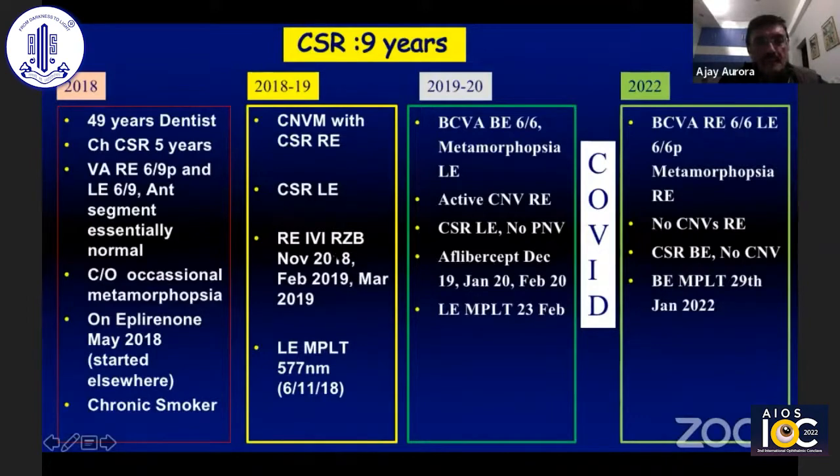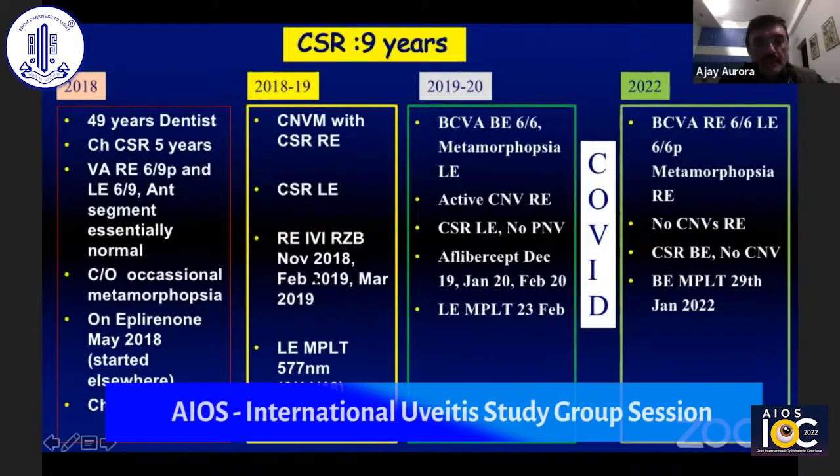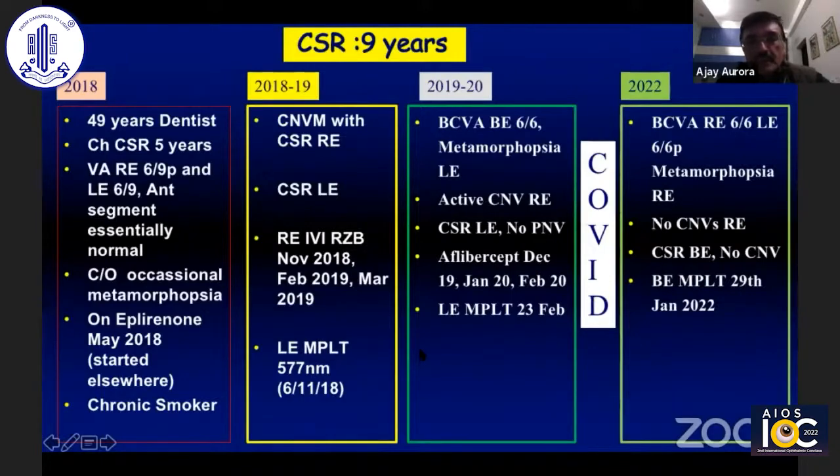He received intravitreal injection of ranibizumab followed by Eylea in the right eye, and micropulse laser in the left eye. We'll be focusing more on the left eye and I'll show you the follow-up in subsequent years.